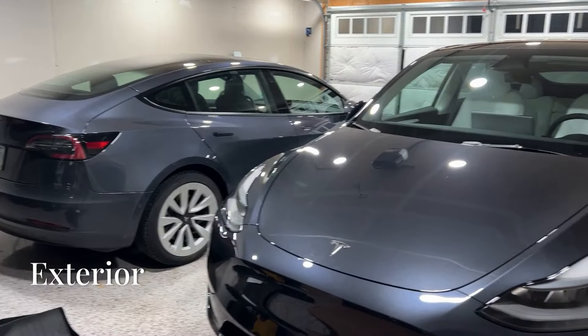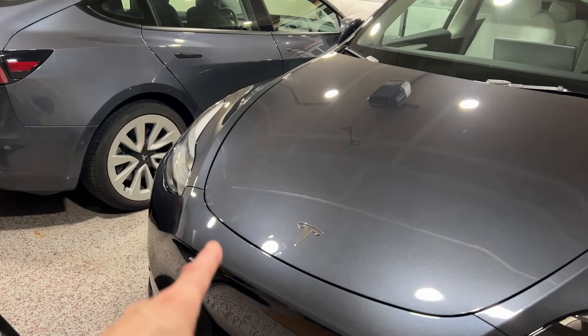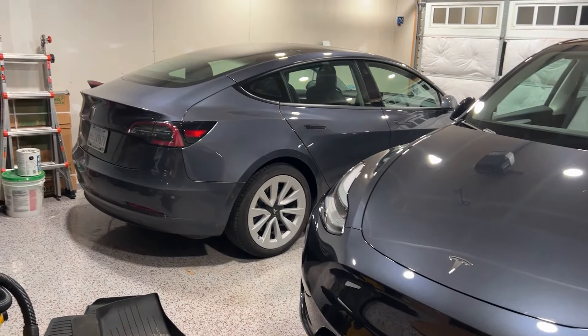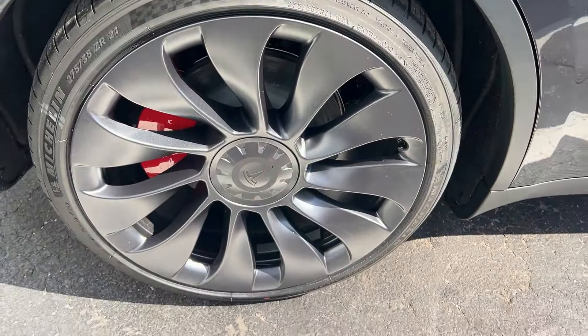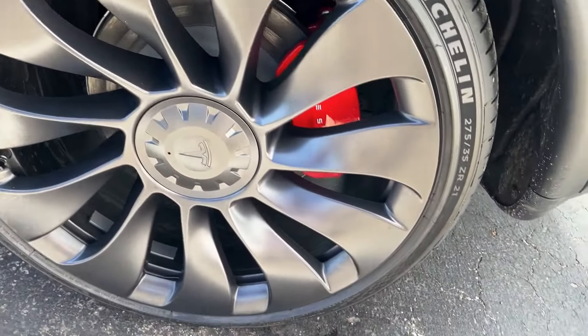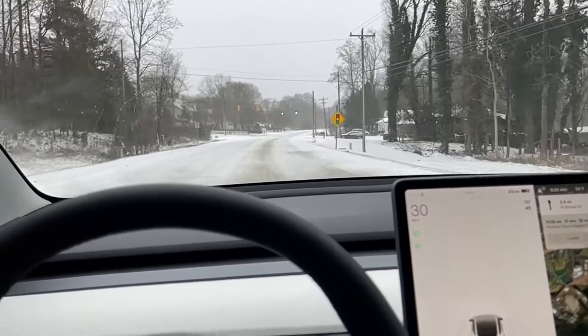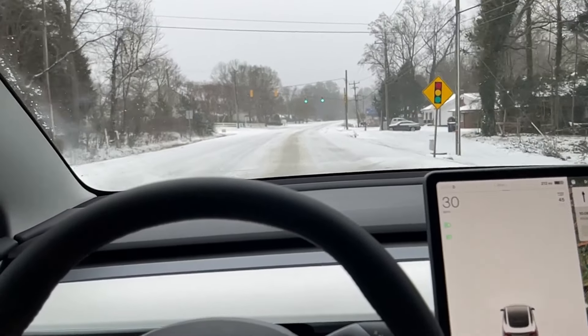Rear reclining seats take advantage of the huge amount of space a hatchback provides. The new color is called Stealth Grey, and it is slightly darker compared to the previous color called Midnight Silver Metallic. Let me know in the comments what your opinion is. It sits on 21-inch wheels with all-weather Michelin Pilot Sports. They offer excellent traction while not sacrificing longevity — treadwear is 540. In my opinion, these are the best tires you can get for your Tesla off the track.